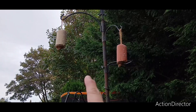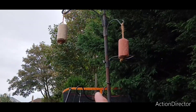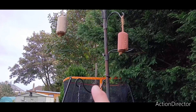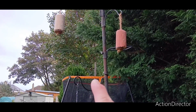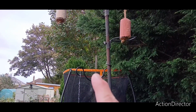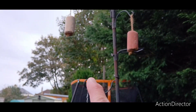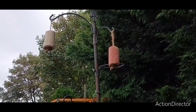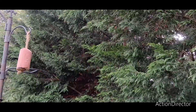The birds sometimes fly from the feeders to the tree and fly back and forth. Just behind the trampoline there, there is a bird box they put up for spring, and they always use that. And there's a bird box in that tree as well, which they use. So it gives them a little bit of protection.